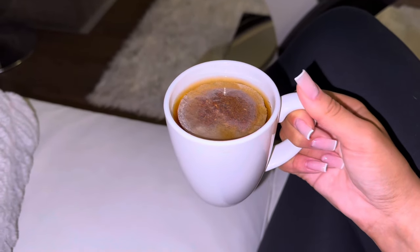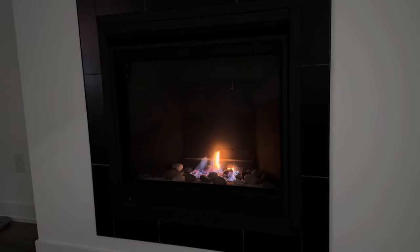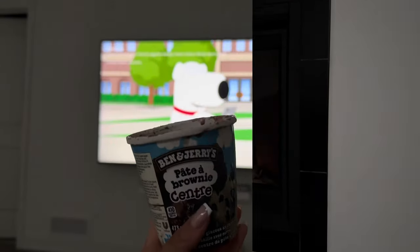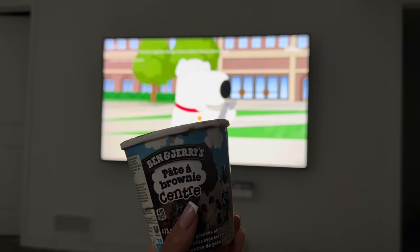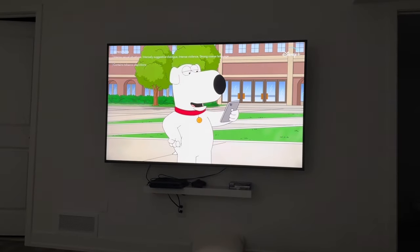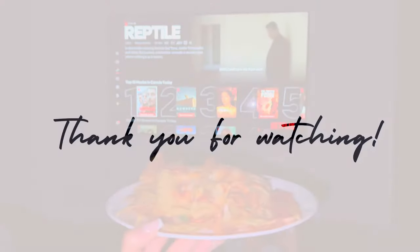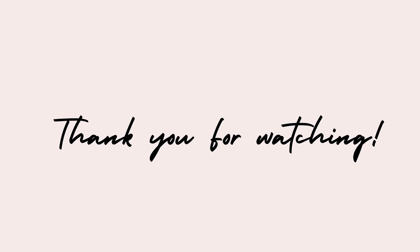Then after that, I decided to make some tea and I headed downstairs to the basement, put on the fireplace to set the mood. I had some ice cream as well and we watched Family Guy. Fun fact — I love Family Guy, I've seen literally every episode like multiple times. And then I had my nachos and we watched the movie. And that is it for my pamper routine. I really hope you guys enjoyed today's video and I'll see you guys in my next video. Bye!